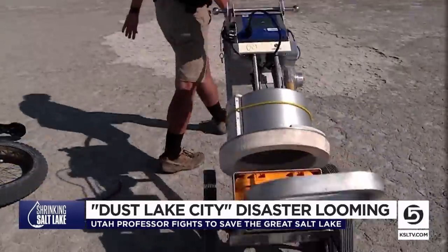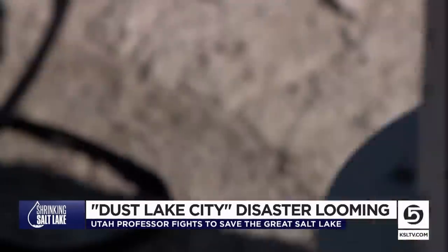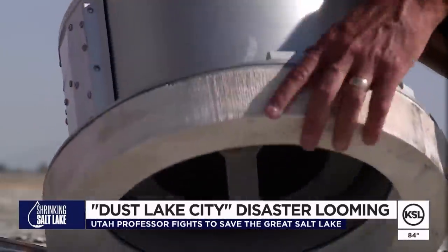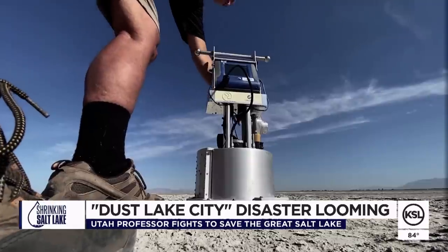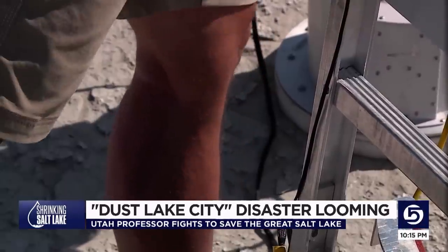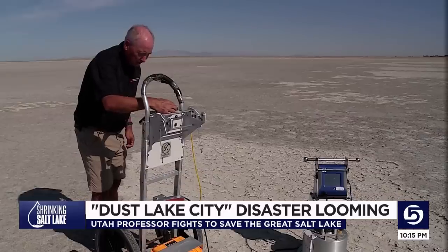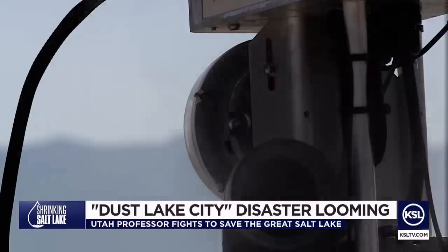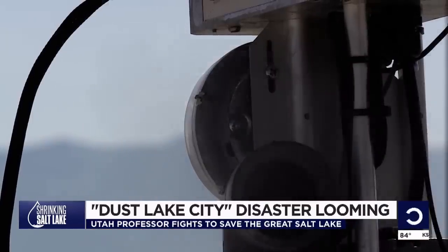This is a portable wind tunnel. It simulates wind speeds of up to 40 or 50 miles an hour. Kevin uses his bi-weekly research, equipped with a state-of-the-art dust storm simulator, to educate colleagues, the general public, and really anyone who will listen about the ticking time bomb that's not far off.